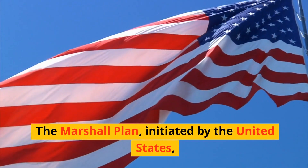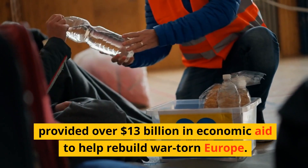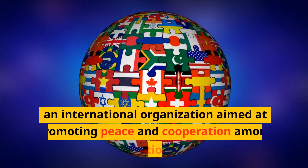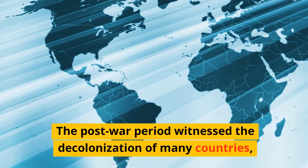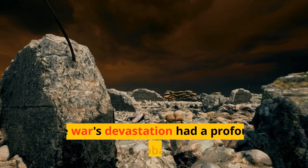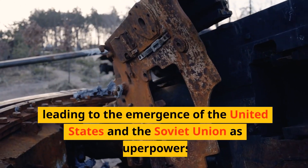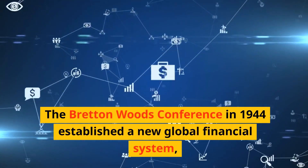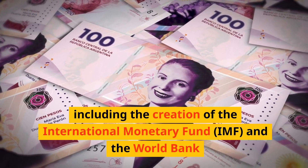The Marshall Plan, initiated by the United States, provided over $13 billion in economic aid to help rebuild war-torn Europe. The war resulted in the formation of the United Nations, aimed at promoting peace and cooperation among nations. The post-war period witnessed the decolonization of many countries, and the war's devastation led to the emergence of the United States and the Soviet Union as superpowers. The Bretton Woods Conference in 1944 established a new global financial system, including the creation of the International Monetary Fund and the World Bank.